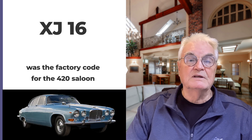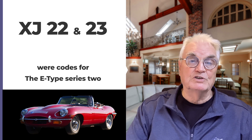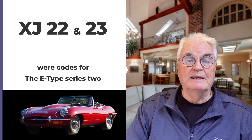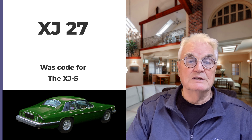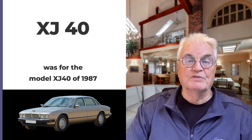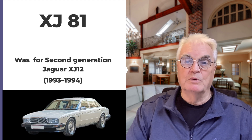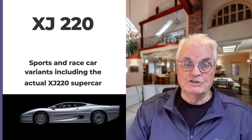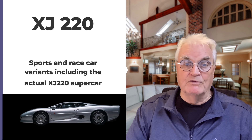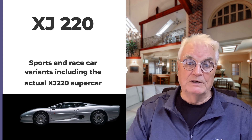Code 16 was the factory code for the 420 saloon. Codes 22 and 23 were for the E-Type Series 2. Code 27 referred to the XJS. Code 40 was for the model XJ40 of 1987. Code 81 was for the second generation XJ12, 1993 to 1994. And finally, code XJ220 was for the sports and race car variants, including the actual XJ220 supercar.